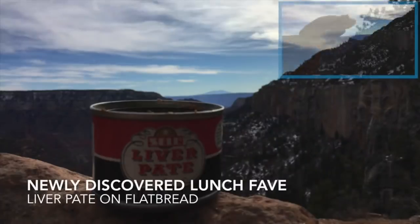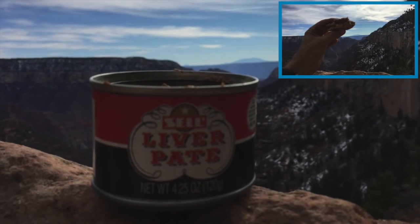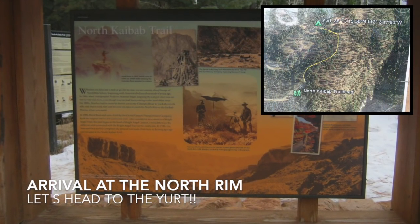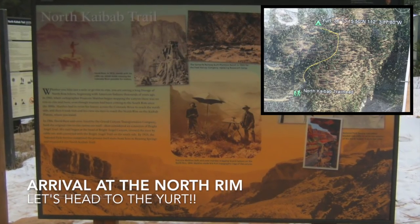Looks like a lunch spot! For lunch at the Coconino Overlook, I had liver pâté on flatbread — one of my favorite new trail recipes. Just a short time later, we arrived at the North Kaibab Trailhead and immediately started finding our way towards the yurt.